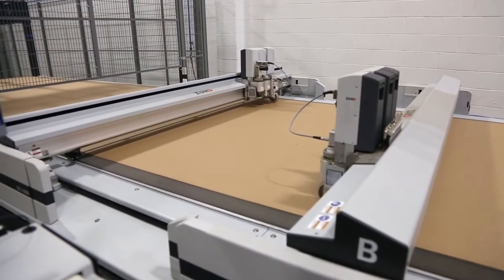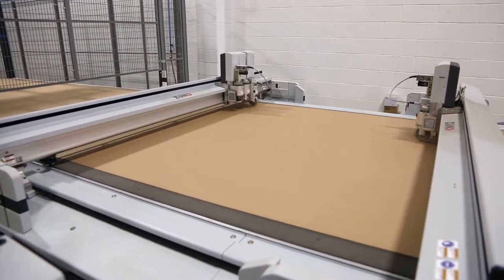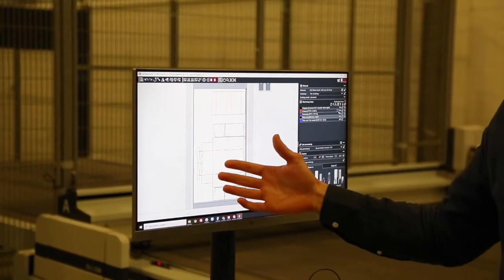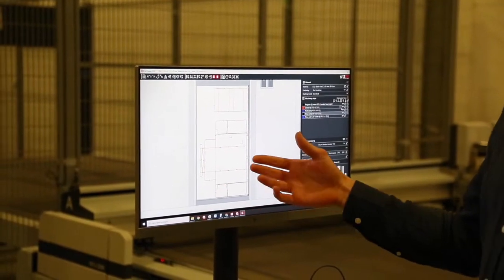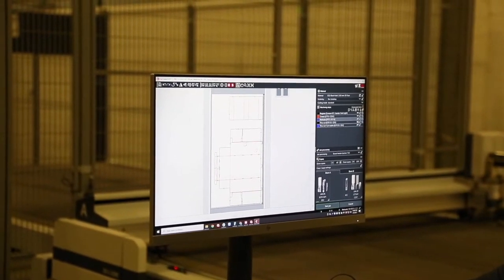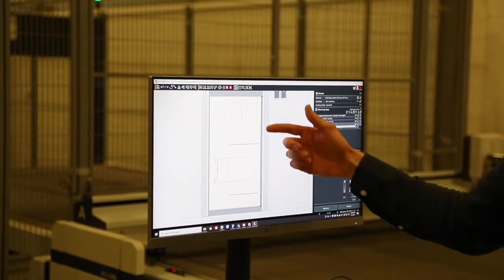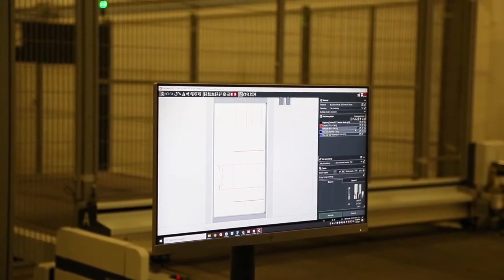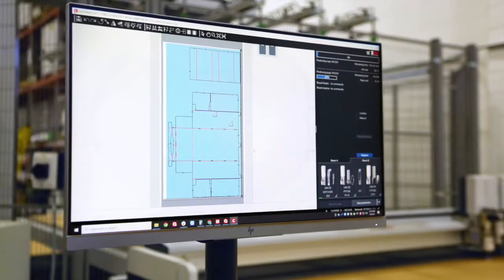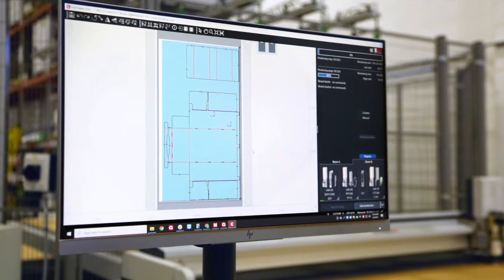Once the file is loaded, it's going to register parts of the sheet and make a reference point. The file is separated into paths and each path matches a tool. If we turn off some of the paths — starting with creasing — this is all of the creasing done for the job. From there we can add the perfing, which are these lines right here, and our cut path.